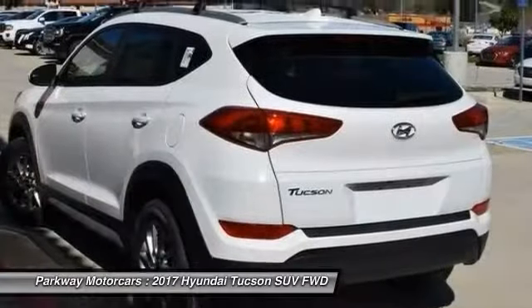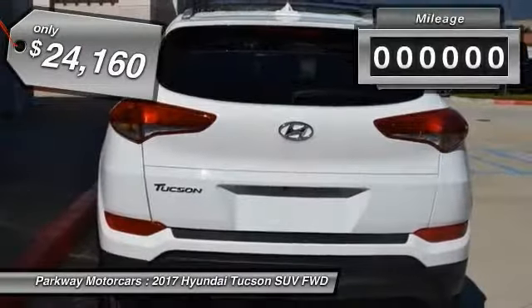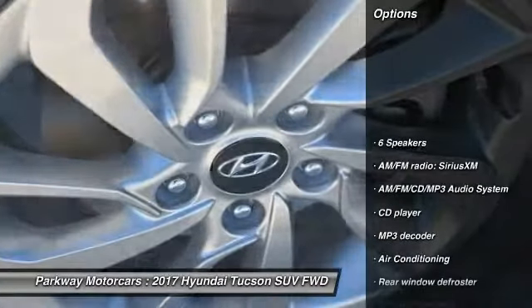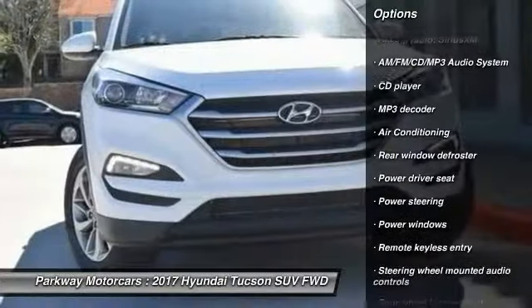It's the future of the crossover and is priced below twenty-five thousand dollars. This vehicle has less than 100 miles. Here are some of this vehicle's great options: traction control, air conditioning, dual airbags, power steering, and four-wheel disc brakes.